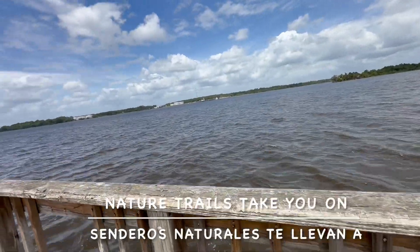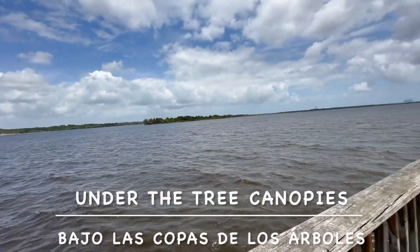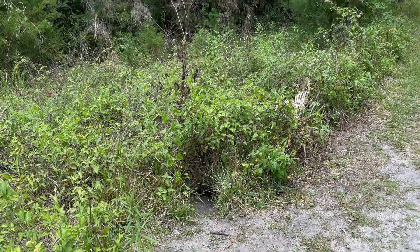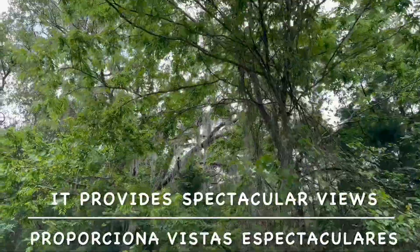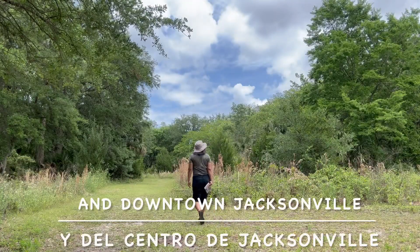Nature trails take you on wide grassy corridors to paths under the tree canopies where you can hear the birds. It provides spectacular views of the St. John's River and downtown Jacksonville.